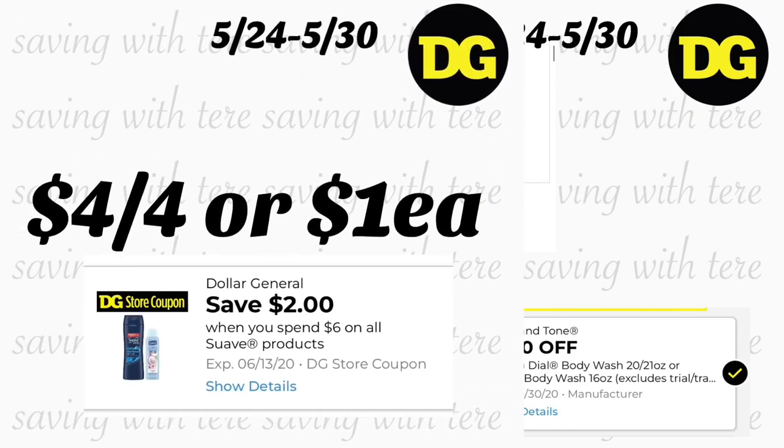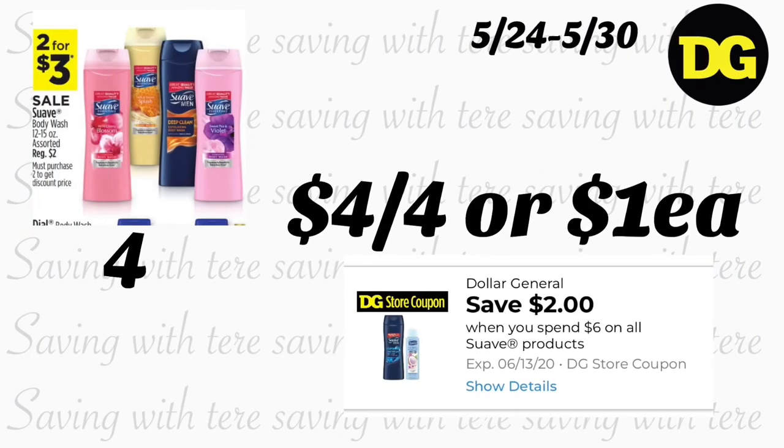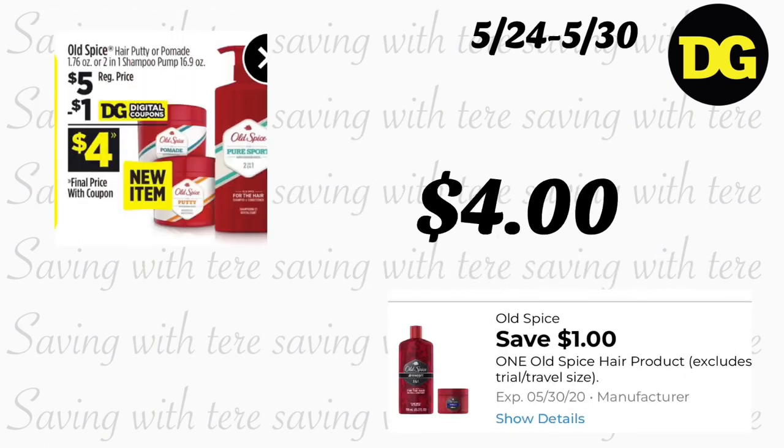Next is Suave body wash 12 to 15 ounces, on sale two for $3. We have a store coupon — spend $6, save $2. Grab four of them: your total is $6, minus the $2 coupon, you'll be paying $4 for four, or only $1 each.